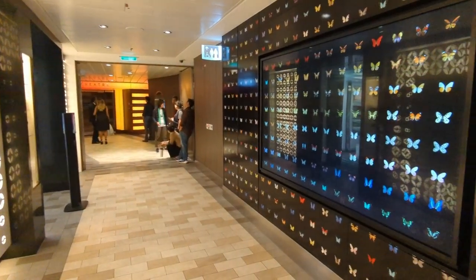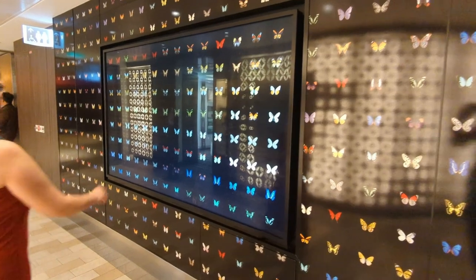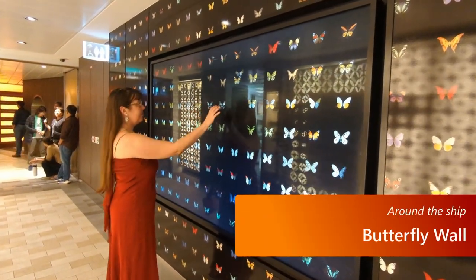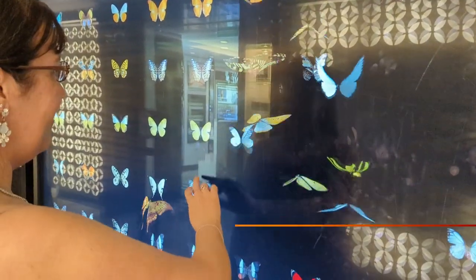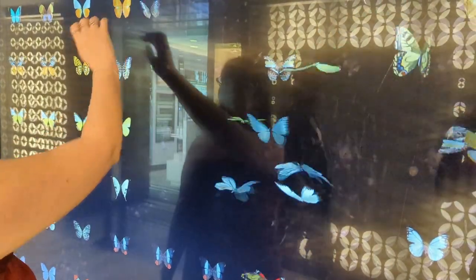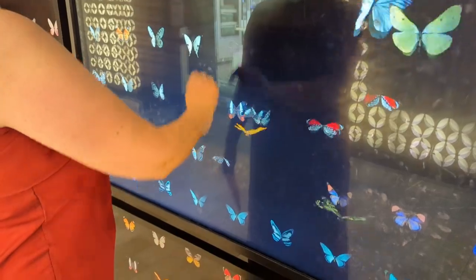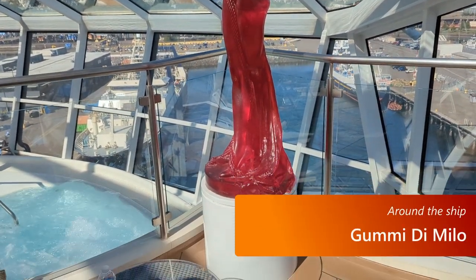Now for a few things around the ship. There's a butterfly wall outside the theater — I'm not sure if it's deck four or five, but be sure to check it out. It's interactive, so you can make the butterflies fly. Tap the four corner butterflies starting in the upper right corner and going counterclockwise, and I think you'll see something special. There's also a really cool sculpture in the solarium that kind of looks like the gummy Venus de Milo from The Simpsons — worth checking out.